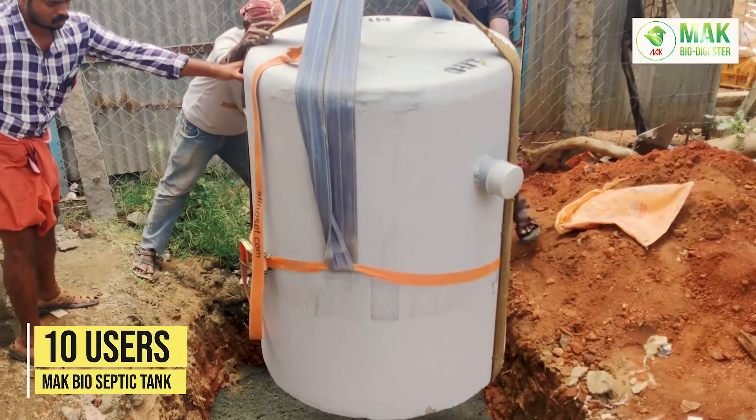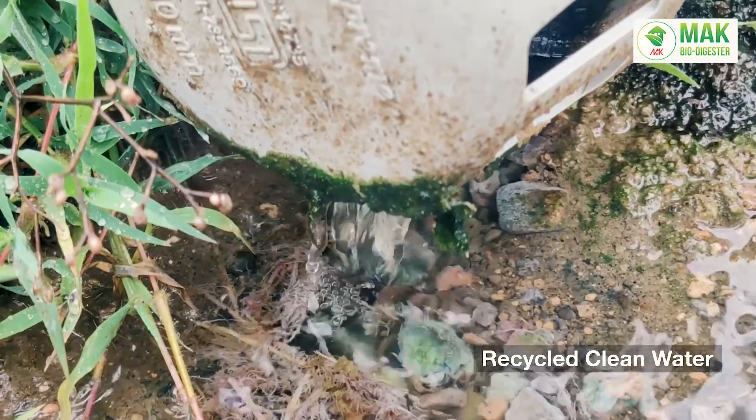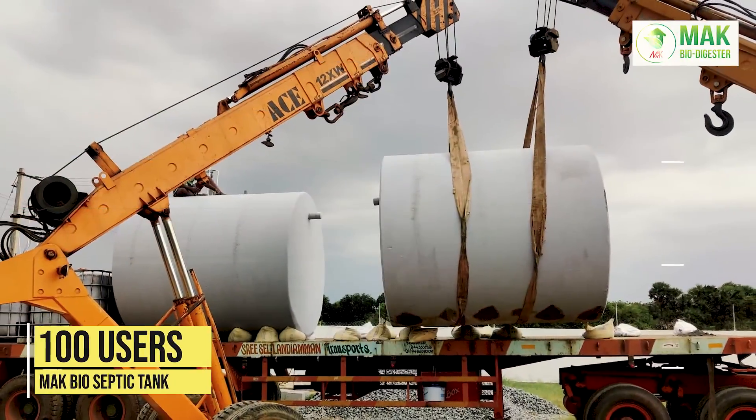One-time installation — get zero maintenance for lifetime, no smell, zero ground water pollution, reusable water. Get 99% clean water from your toilet's waste, and it is made of quality RCC.